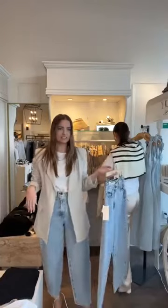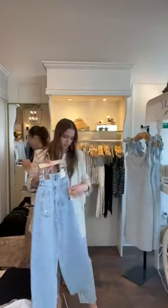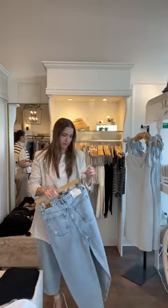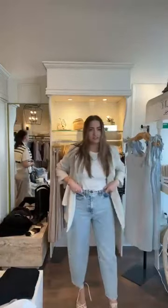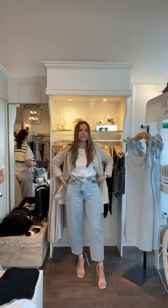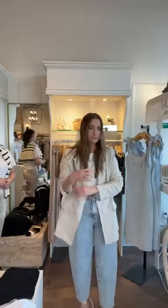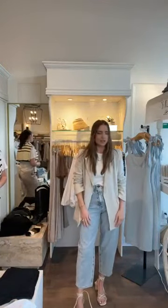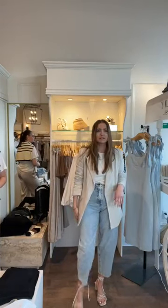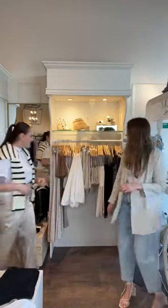I wanted to show the blazer again in a more transitional way — you can wear it now and also later. I paired it with the Tailored Tapered Wide Leg Jean from Unpublished for $115. They have a really fun horseshoe taper silhouette, and the light wash makes it feel like spring mode. Just a white t-shirt underneath and the blazer on top. They fit true to size, though we're a little low in sizes.